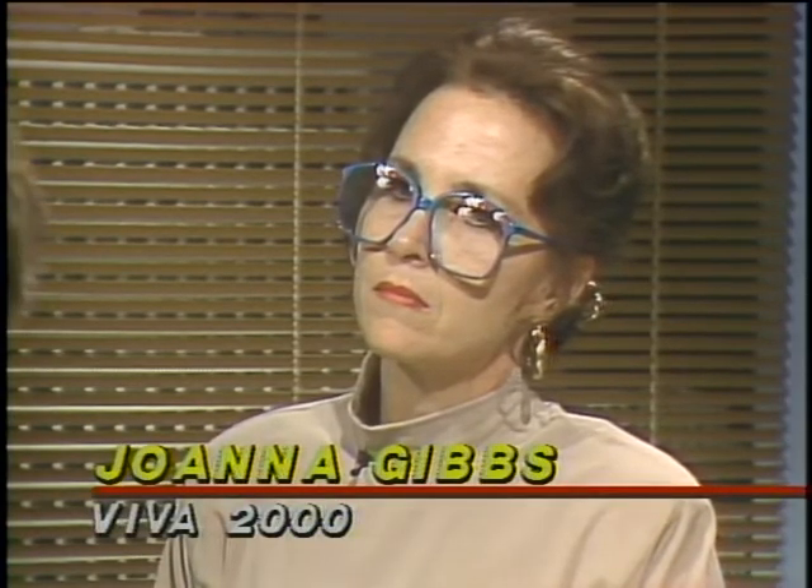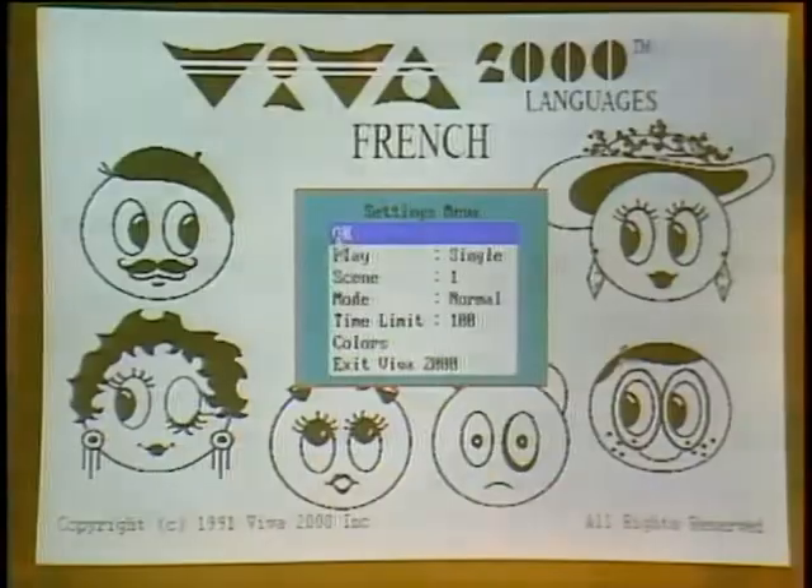The PC platform has matured as a multimedia environment, and many new CD-ROM products are coming out for the IBM-compatible world. Joanna Gibbs of Viva 2000 and Larry Schiller from the Bureau of Electronic Publishing are here. Most disks still play on either a Mac or a PC but not both; however, the Bureau's titles now play on both platforms. Joanna is using CD-ROM technology to teach French — the key benefit being digitized audio, which lets you listen to words and practice speaking.